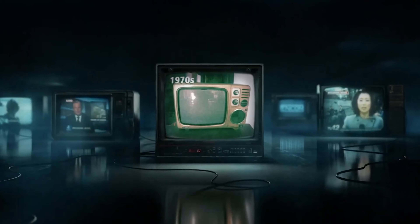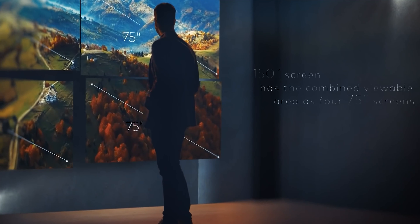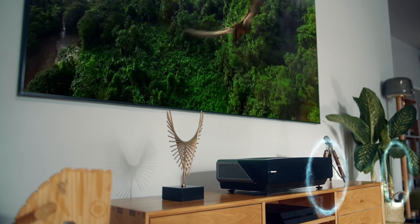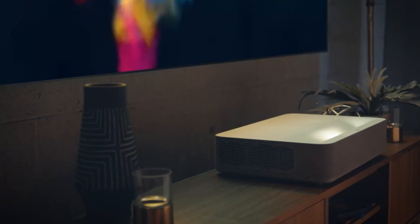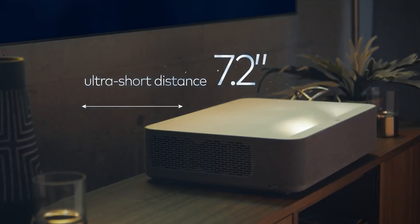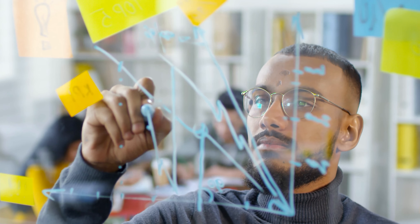Despite televisions being more common, projectors provide users with the best price-to-screen ratio. Using a projector will enable you to achieve a large 100-inch or even a massive image. A projector is genuinely an excellent choice to create a cinema experience without compromising home comfort. The ultra short throw projector needs only a few inches to cast a 100-inch picture. You can get the best budget projectors without compromising quality and design, helping you make a wise decision by keeping fundamental aspects in mind.